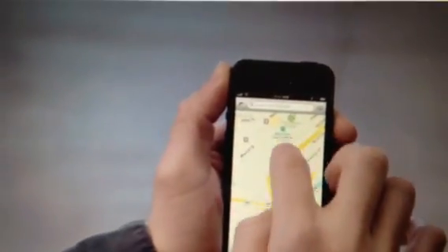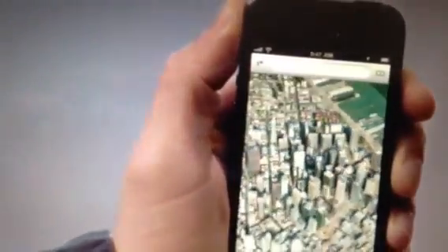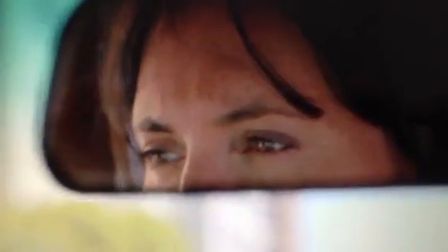Our all-new Maps application is fantastic. If you look at things like Flyover, it's a completely different experience than you've ever had before in Maps. And using turn-by-turn spoken directions makes it really easy to get where you're going.